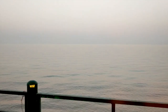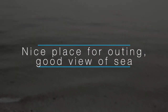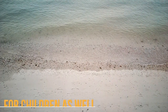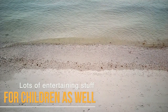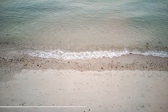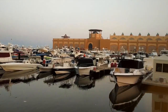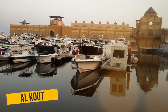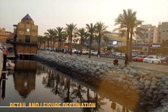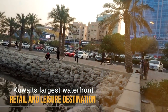This is a nice place for a hangout in Kuwait. I am in Avenues Mall, which is one of the largest shopping destinations in the world.